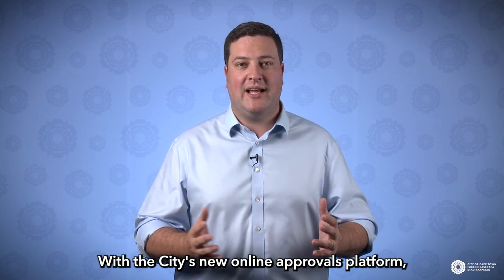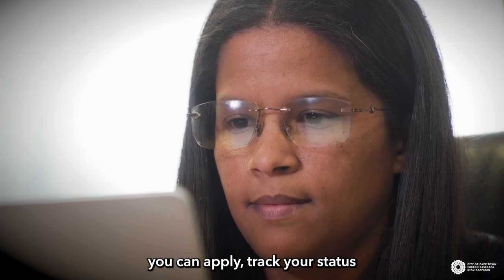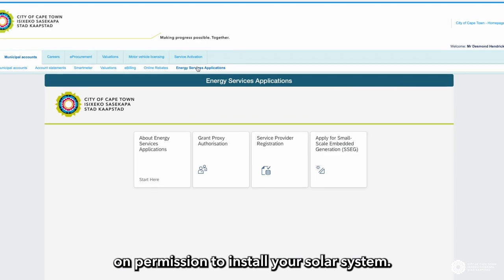With the city's new online approvals platform, you can apply, track your status, and get a much, much faster turnaround on permission to install your solar system.